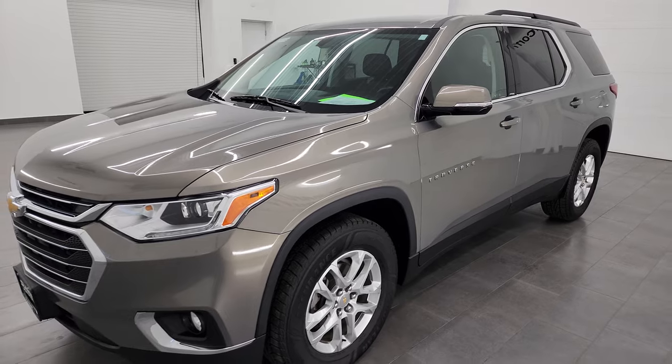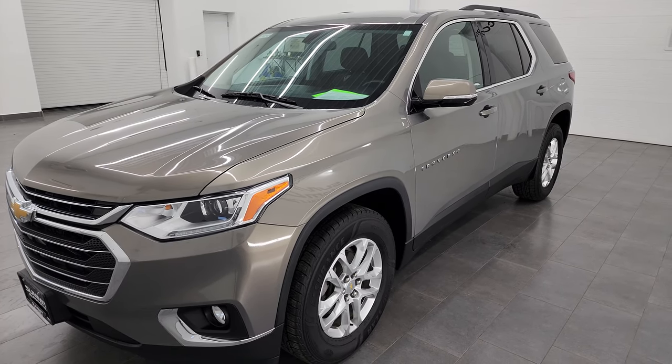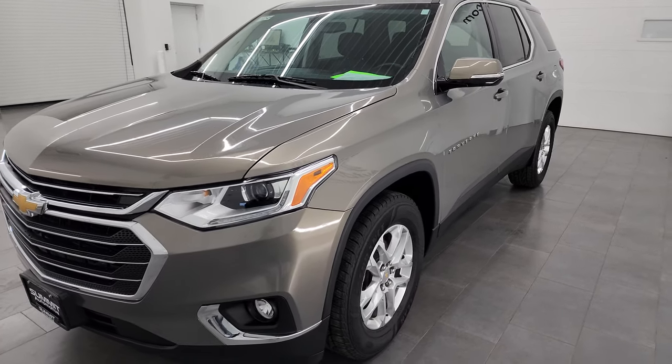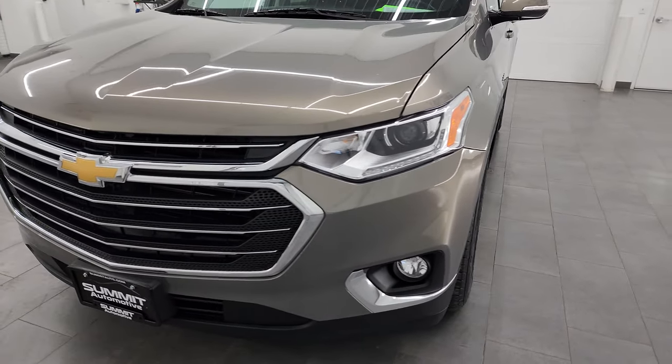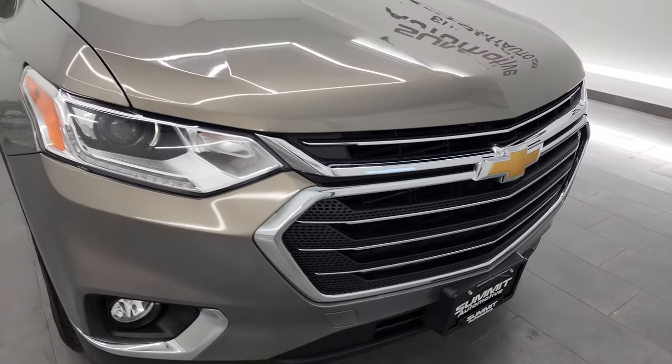This Traverse has been fully safety inspected by our service shop, has a fresh oil and filter change. All the fluids have been checked and topped off and it is 100% ready to go. I'm going to go all the way around in this video, inside, start it up and take a look under the hood to give you the most accurate representation of the vehicle possible.